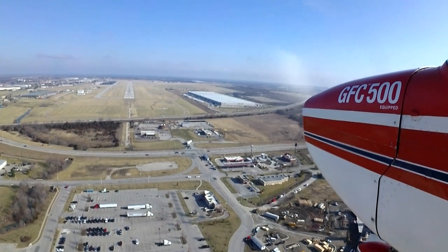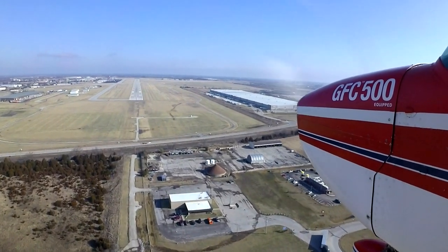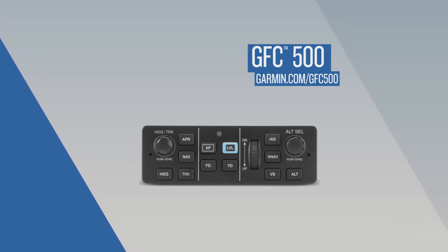As we're coming down into the approach and nearing the runway, Michael is going to activate the missed approach, apply power, and hit the go-around button, which is an option, and the aircraft and the autopilot will fly a fully coupled go-around for the missed. With features such as ESP, level mode, under-speed protection, and even coupled approaches, the GFC 500 contains a lot of safety-enhancing features that significantly reduce pilot workload. For additional information regarding the GFC 500, visit Garmin.com/aviation or contact your local Garmin dealer.